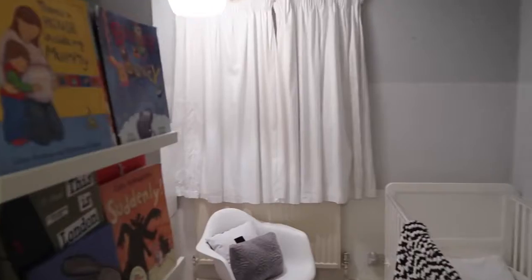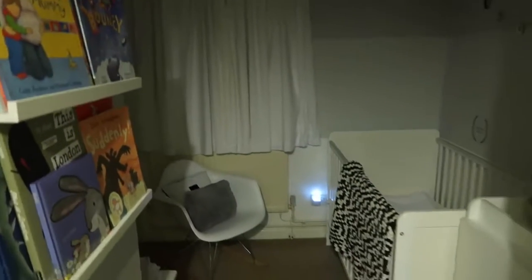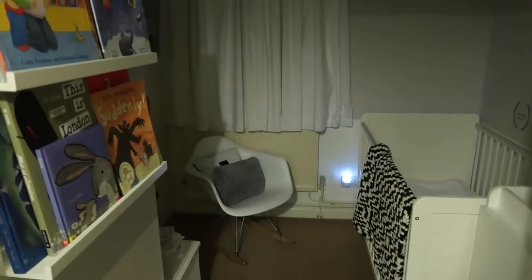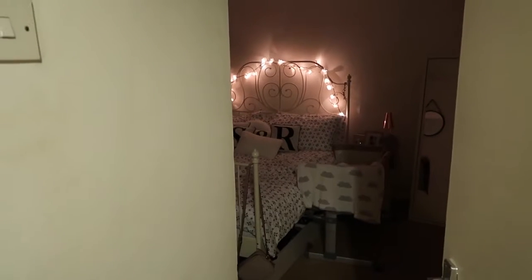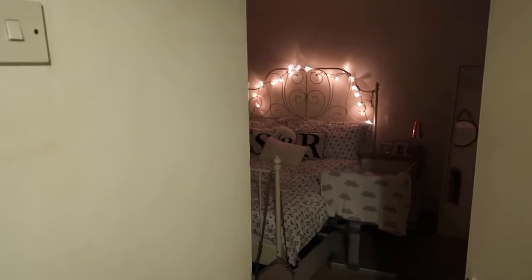Another thing I do in preparation for quiet time is I turn off the lights in the nursery, where Isla's still sleeping at the moment, just so that she associates it with bedtime and sleep time. And Lachlan is still in our room in the bedside crib, so I pop the fairy lights on and keep the lights off for him — again, there's some association there for them.